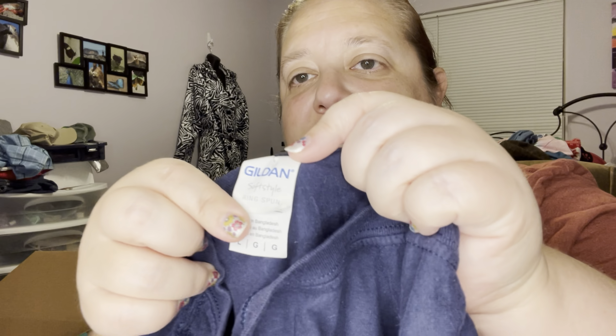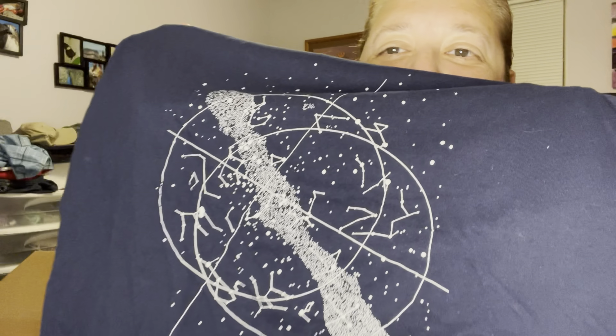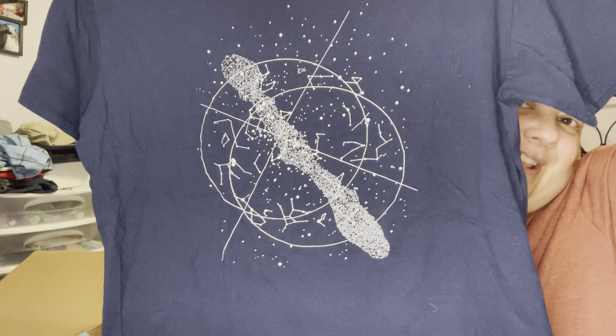This is Gildan, size large — finally something that's a little bit larger — and it's like a galaxy type print, but I'm just going to say it: it looks a little phallic. I'm just saying this middle part I don't know what's going on exactly, but I'll just call this a celestial shirt. If you know what it is, put it down in the comments below.